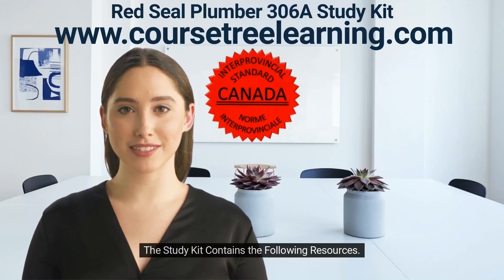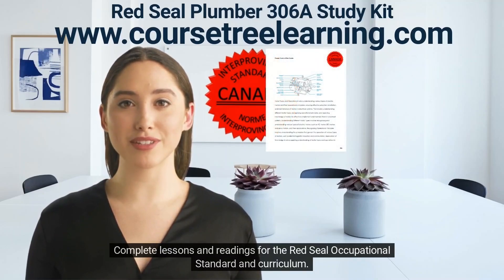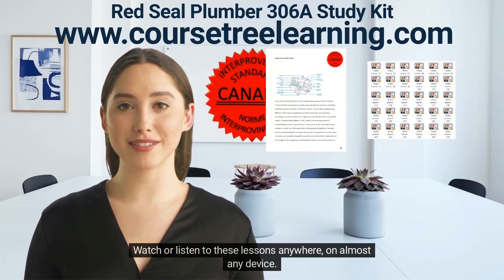The study kit contains the following resources: complete lessons and readings for the Red Seal occupational standard and curriculum, and video tutorials on the plumber curriculum that you'll be tested on. Watch or listen to these lessons anywhere on almost any device.